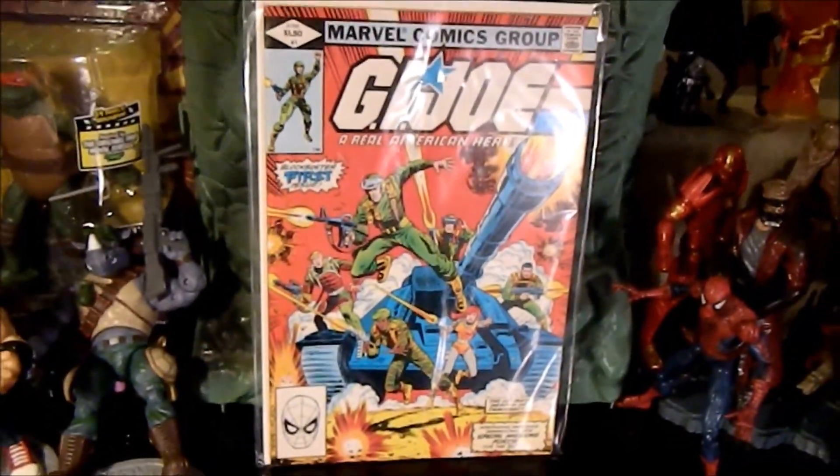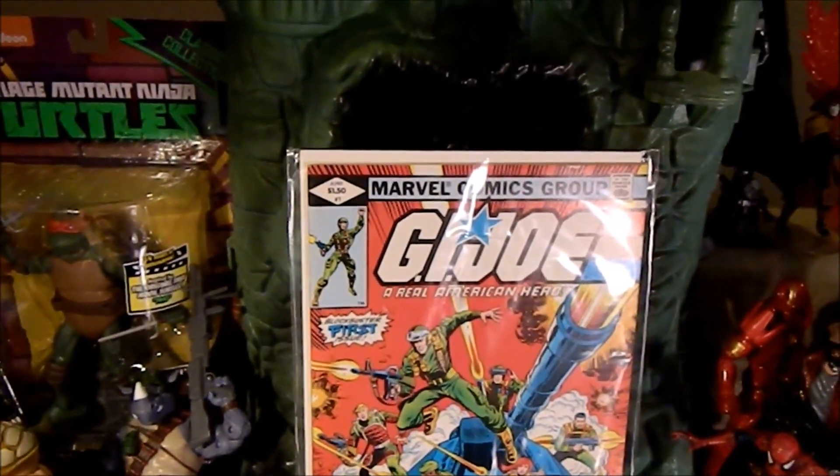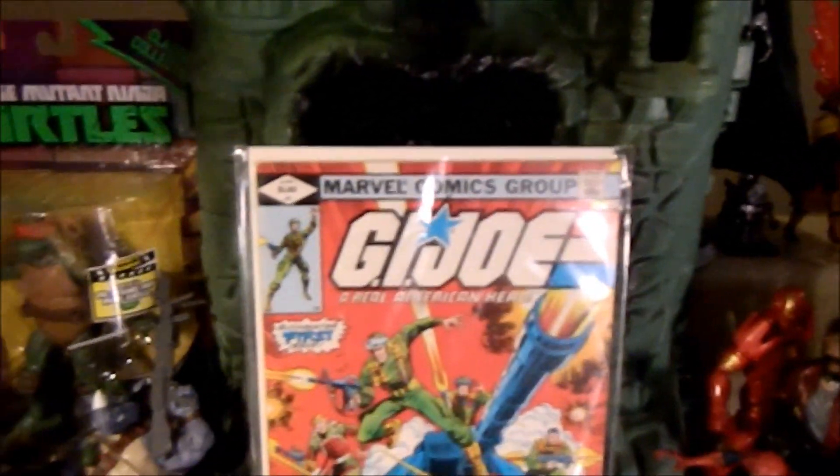I got the giant size and I got the omnibus — the compilation, trade paperback, graphic novel, whatever you want to call it.